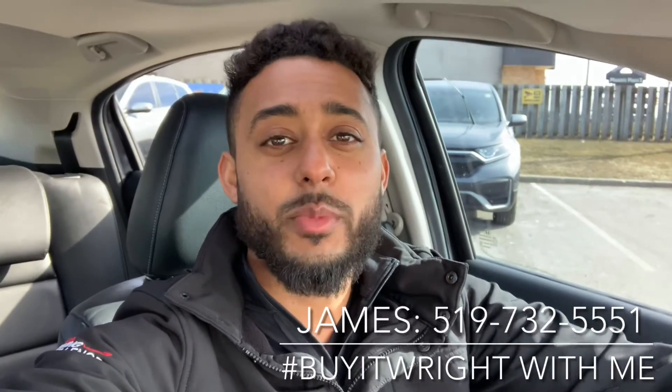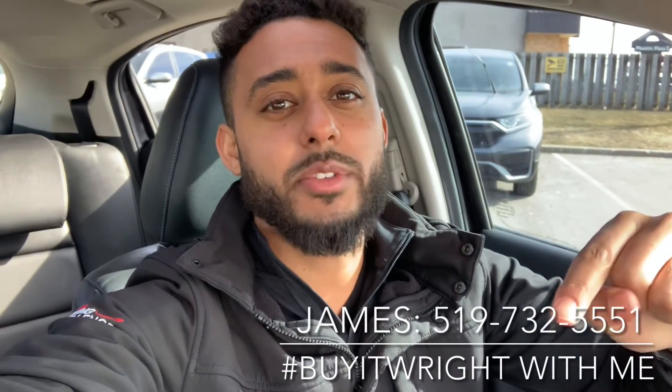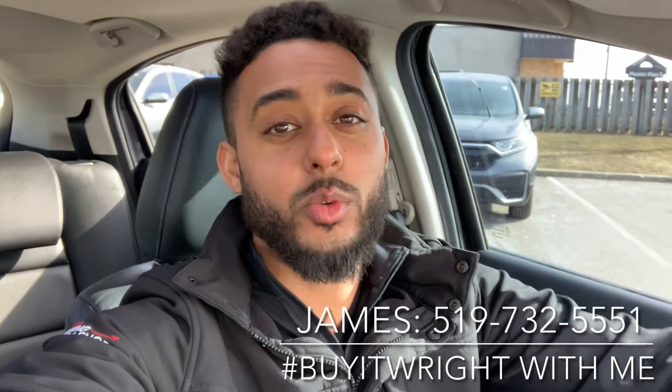Thank you for watching. For more information on this vehicle or any other car in our lot, feel free to call or text me directly on my cell. The number is right here at the bottom of the screen — it's 519-732-5551. Look forward to working with you.